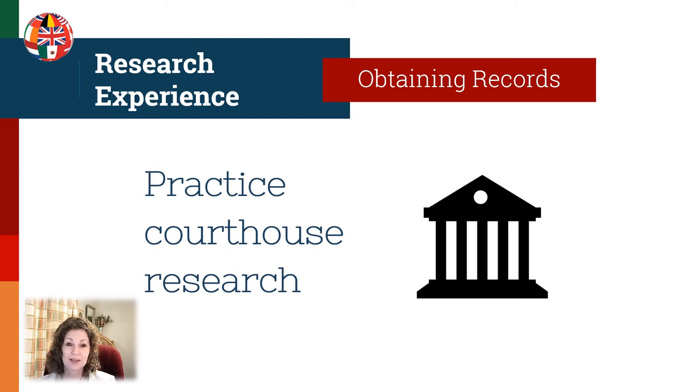Practice going to a courthouse. If you don't live near your research areas, go to your local courthouse. This will give you knowledge of what the records are like and what it's like to actually do courthouse research. Keep in mind that every courthouse will be different and every experience will be different, but you'll start to get some experience and realize what could be available there.